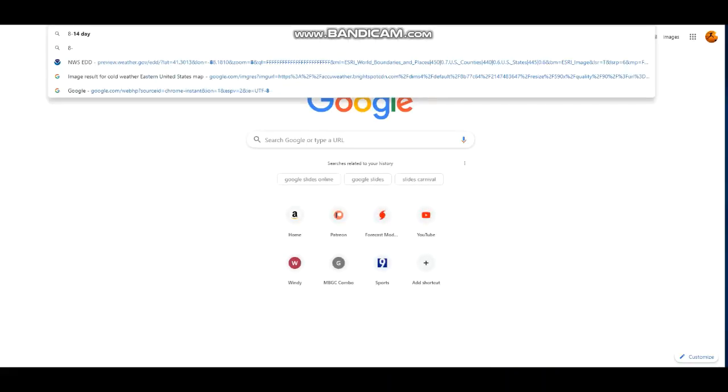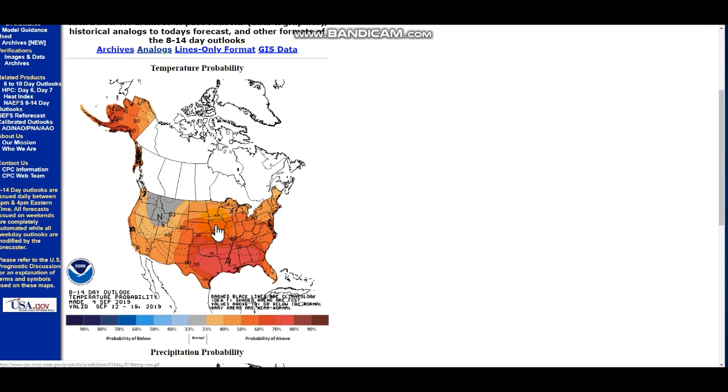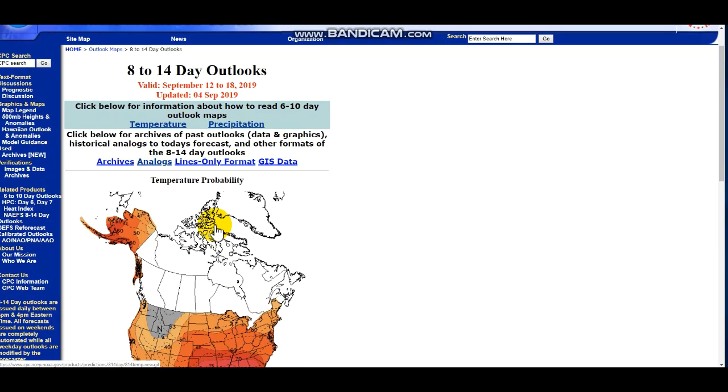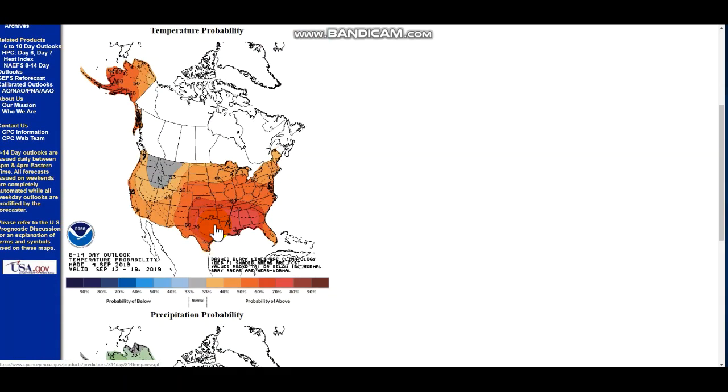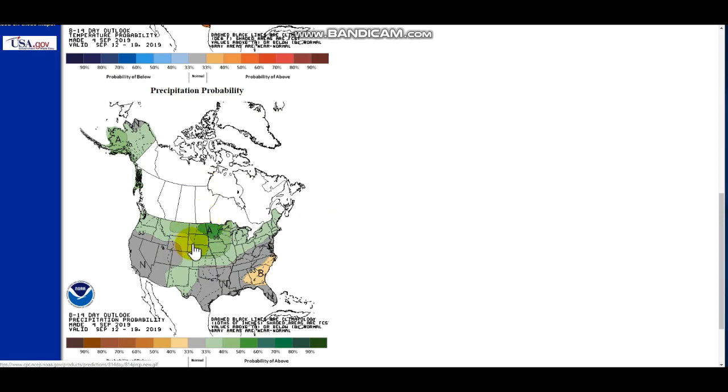Let's go to the 8-to-14-day outlook to show what's to come and what the CPC says. Pretty warm temperatures it seems — I think they may be over-exaggerating just a bit. But those storms will definitely be bringing in above-average temperatures and also above-average precipitation.